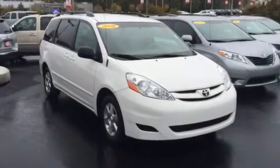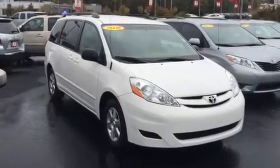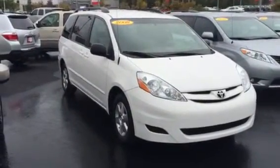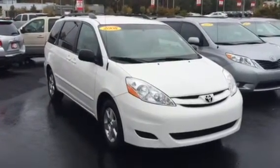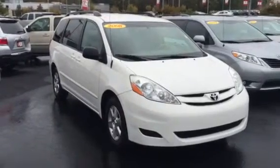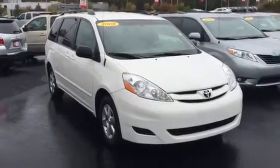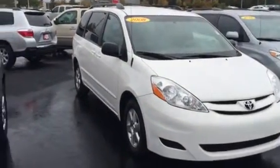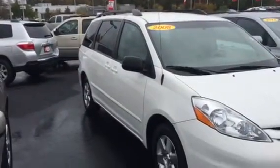Hey Pat, good afternoon, this is Bobby Sabia here at LaGrange Toyota. Want to thank you very much for your call, ma'am — pleasure speaking with you and looking forward to meeting you soon. In front of me here is the 2008 Sienna that you asked about — absolutely beautiful van, super clean both inside and out. Now please excuse the raindrops; it was a rough morning with a lot of rain.